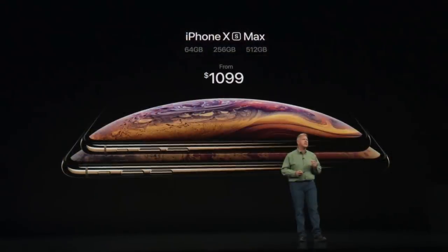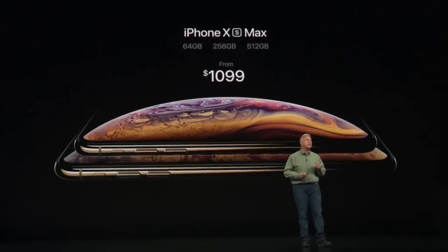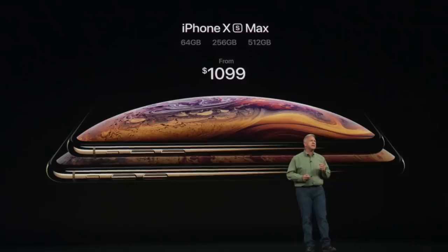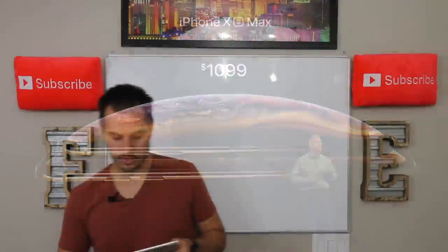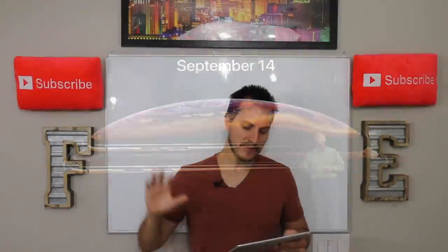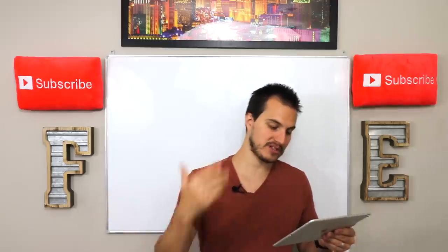They also launched an iPhone XS Max, which is a massive phone as far as screen size. This one starts at $1,099. It's available at 64 gigs, 256, and 512. Those phones are available for pre-order on September 14th and available for people to buy on September 21st — about a month before you can get the iPhone XR.